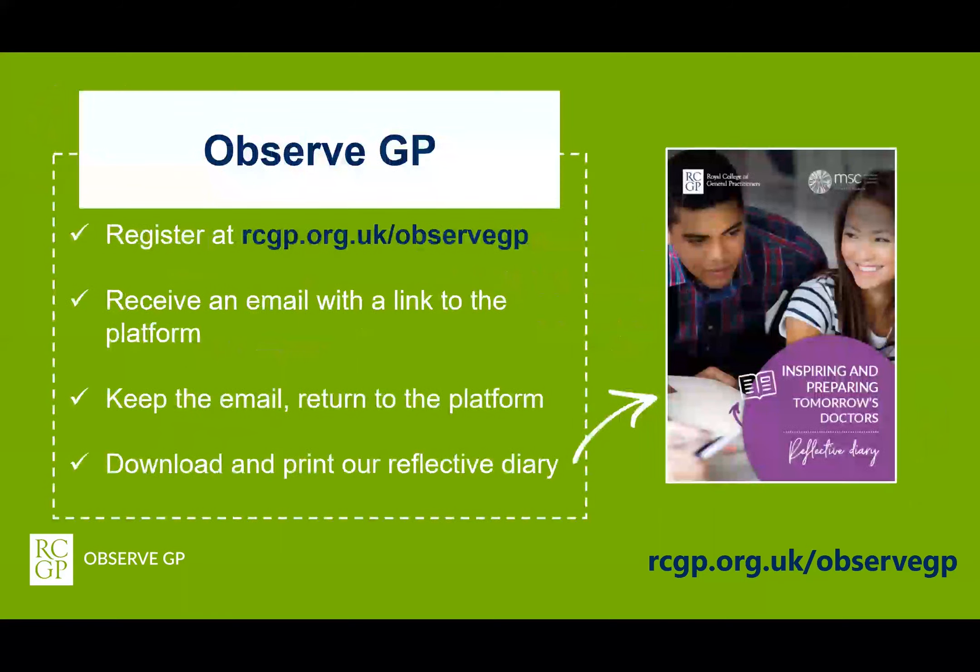In order to access the platform, pupils must register their interest with the Royal College of General Practitioners at this web address. They'll be asked to supply some identifiable information. Due to legal requirements about data and consent, only pupils aged 16 and over will be able to register and gain access to ObserveGP. After registering, aspiring medics will receive an email containing a link to ObserveGP. This link is not publicly available, so pupils must keep the email if they wish to return to the platform again, which they are welcome to do.